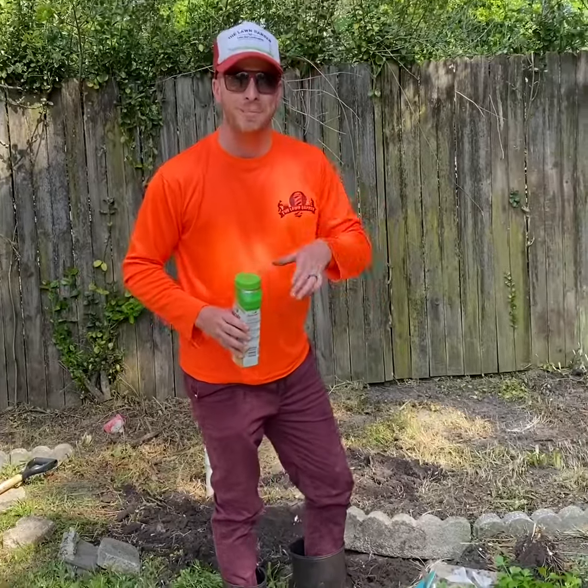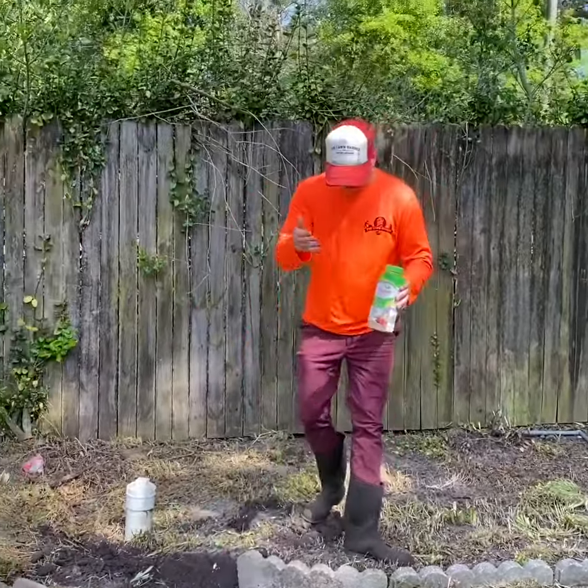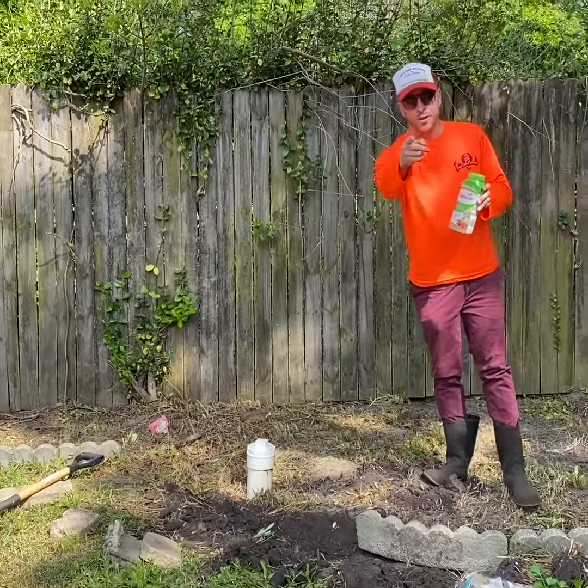For all the plants here — excuse the kids in the background, we're at the house today. Anyways, we're going to make this a new garden, we're going to get it prepared here, we'll show you when we come right back.